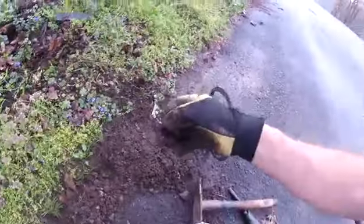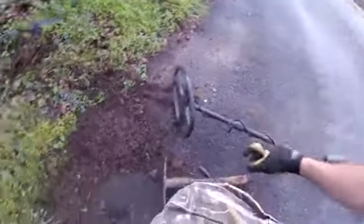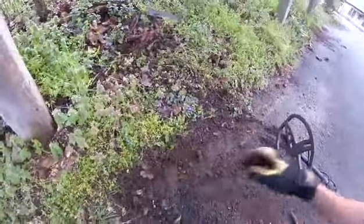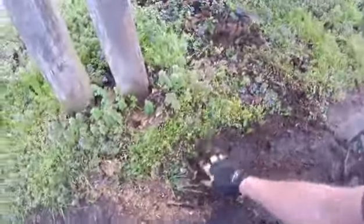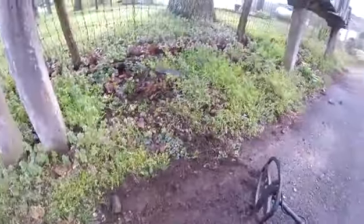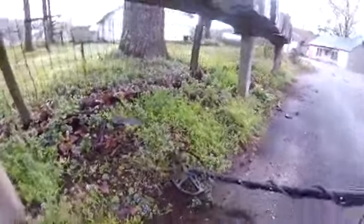Another letter. My camera jinxed me. I already found three coins and then I get my camera out — can't find a coin now. That's it.